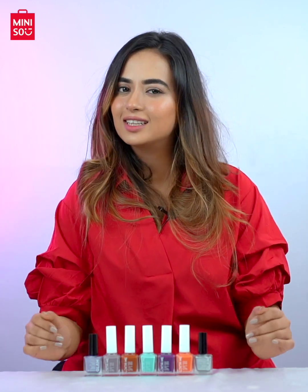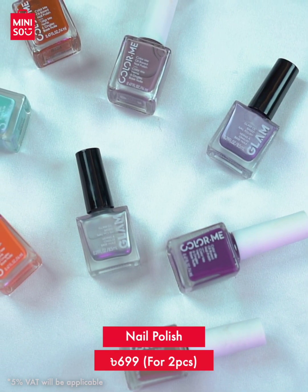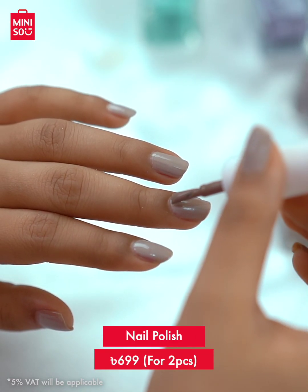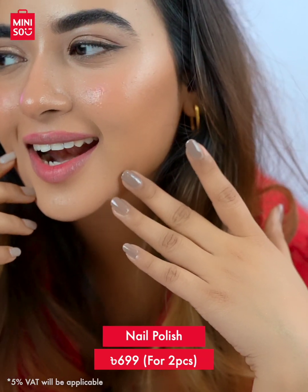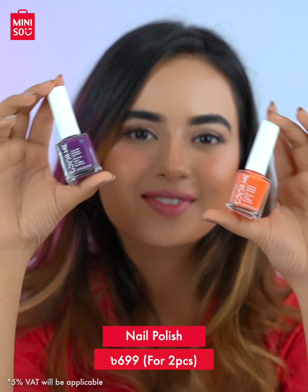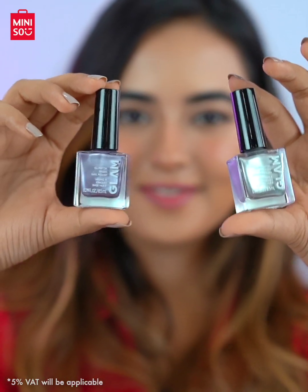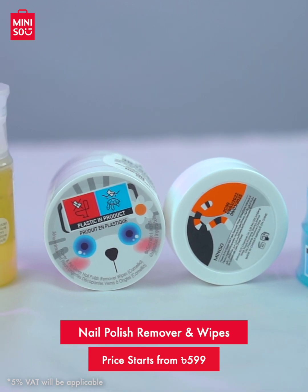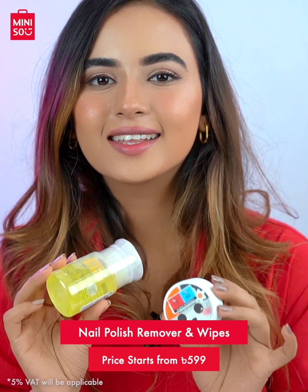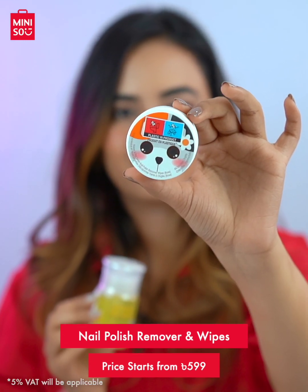Don't forget to grab one when you get your makeup accessories. And I saved the best for last — Miniso has a wide range of nail polishes in terms of colors and styles: Matte, Glossy, and Metallic. You will easily find shades that you can match with your outfit or that best reflect your mood and personality. Definitely check them out and pick your favorites the next time you visit Miniso. When you're grabbing your favorite nail polishes, make sure to get the nail polish remover wipes as well — these are the best and remove nail polish very easily.